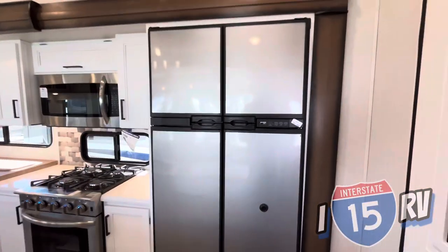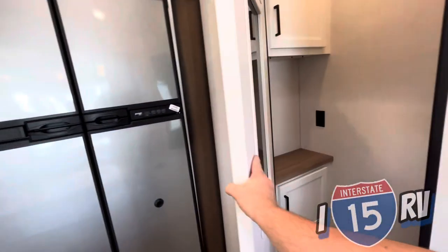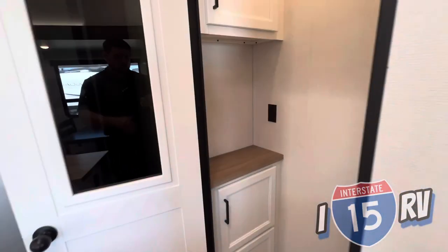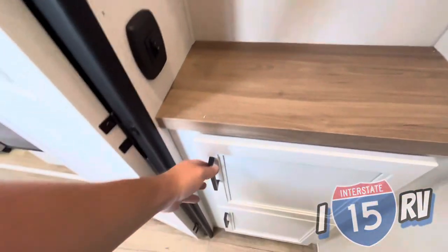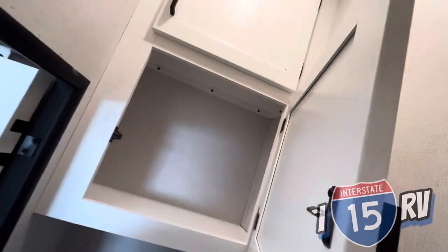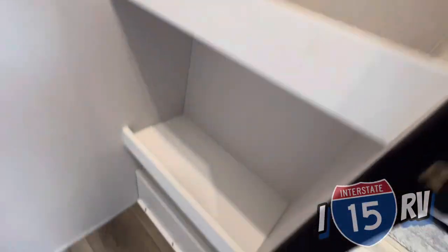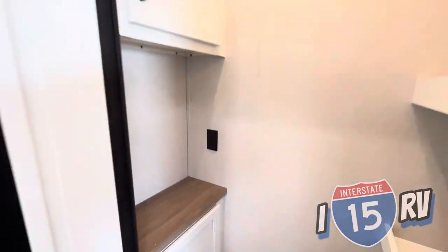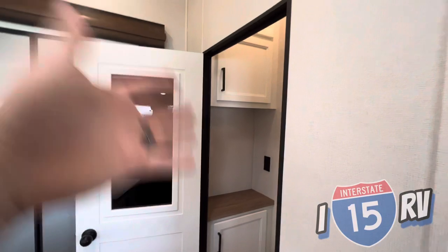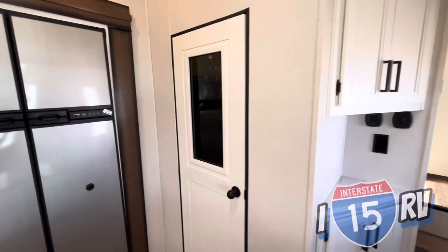Right next to the fridge - normally pantries nowadays just have a couple of shelves when you open the door. This pantry you can actually step into, which is really impressive. You get storage underneath, storage way up top, and shelving on the side. When it comes to pantry space, this Crusader definitely wins the pantry space contest among fifth wheels. That is an incredible amount of space.